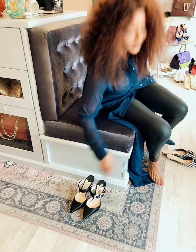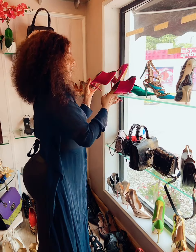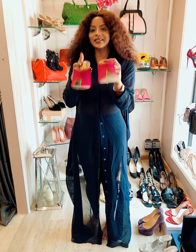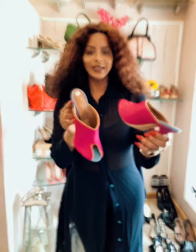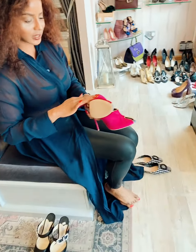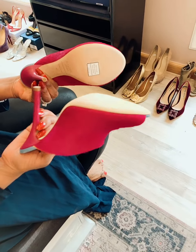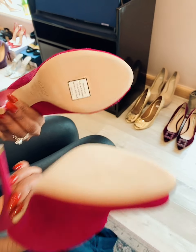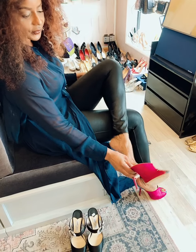The other thing that came in — these are brand new, they're Malone. They are just too cute with a peep toe. I'm not sure what this material is — it's almost like a horsehair or something — bright pink, size 40, brand new. I'll put them on and stand up in them so that you can see.